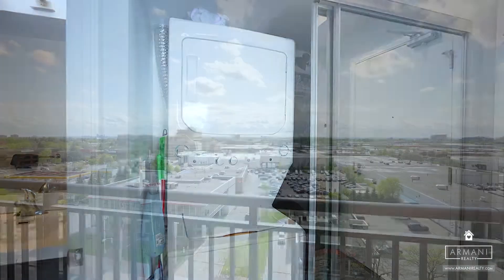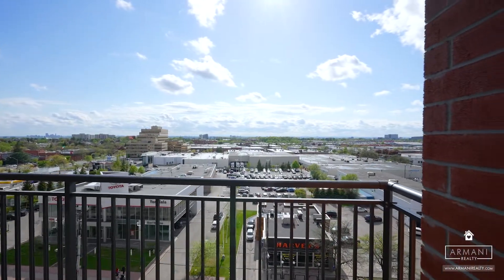You'll also find built-in closet organizers in the bedroom's double closet, upgraded blinds, and composite flooring on the balcony.